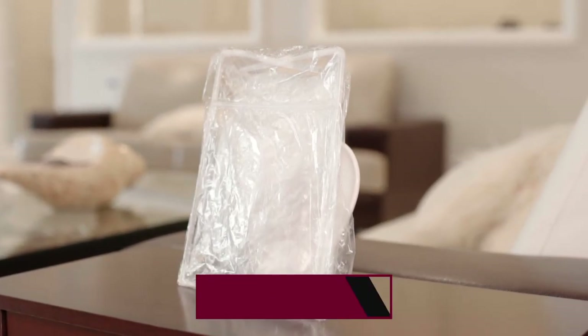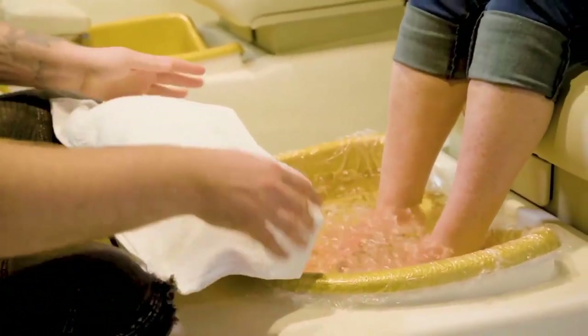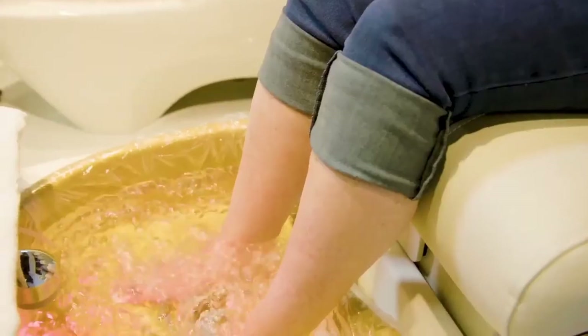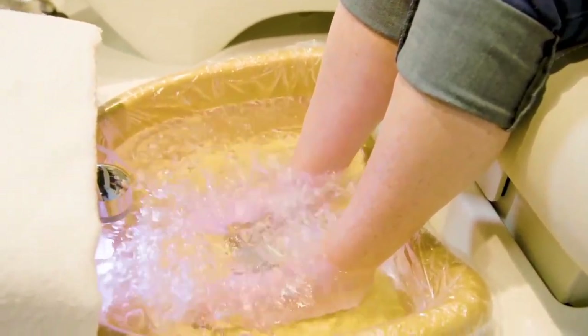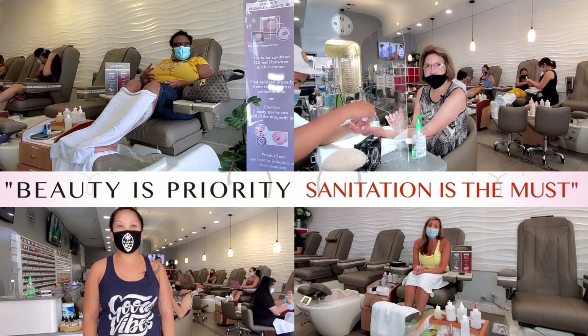By using the Contego jet liners, we're protecting our guests from cross-contamination because they're single-use liners. Your clients no longer have to give up the relaxing water massage they receive from the traditional foot spa jets in lieu of safety and hygiene. Beauty is a priority, but sanitation is a must.